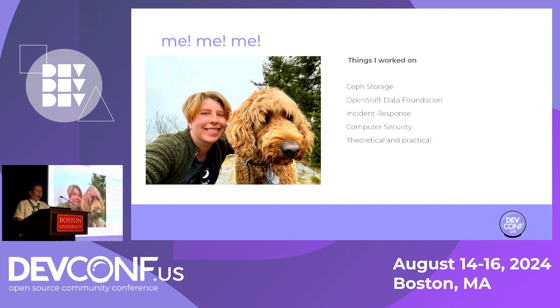I did my undergrad at UMass Amherst, graduate school at UC Santa Cruz. I've done research in a variety of areas ranging from programming languages, file systems, and I've done security for Ceph at Red Hat and now at IBM. I do everything from incident response to working on secure architecture for our storage systems.